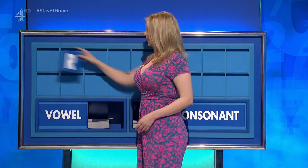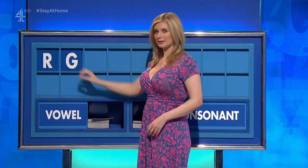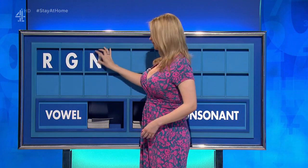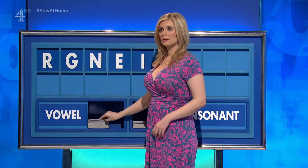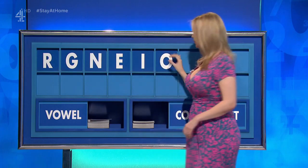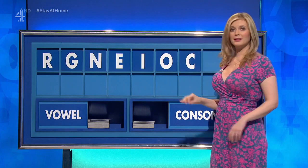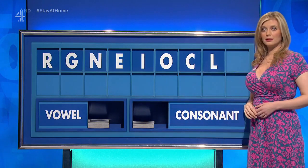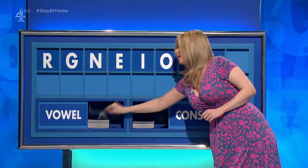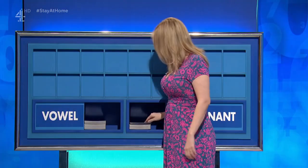Thank you, James. R. And another. G. And a third. N. And a vowel. E. And another. I. And a third. O. A consonant. C. A consonant. L. And a final vowel, please. A final A. Now, what's the corner got? Oh, look. Thank you. Thank you, David.